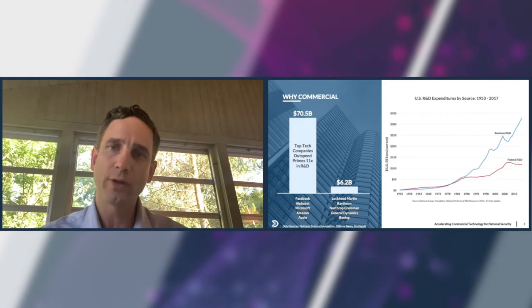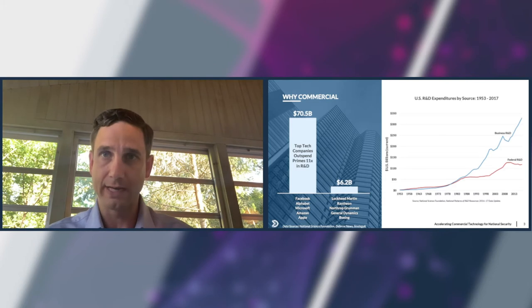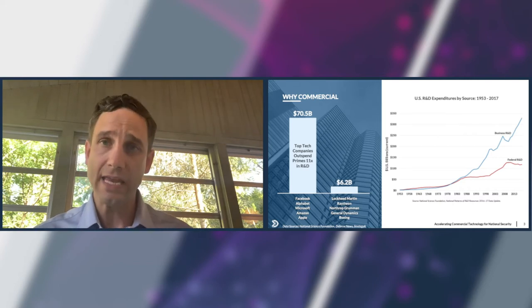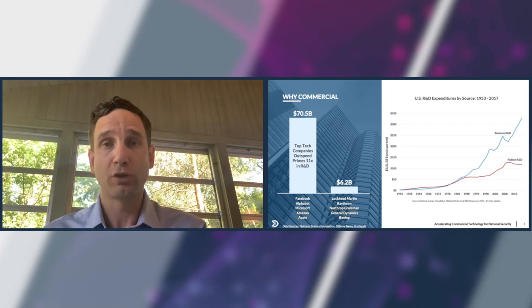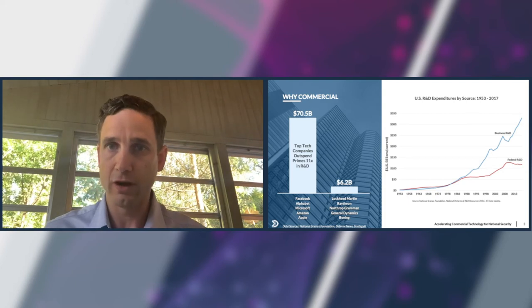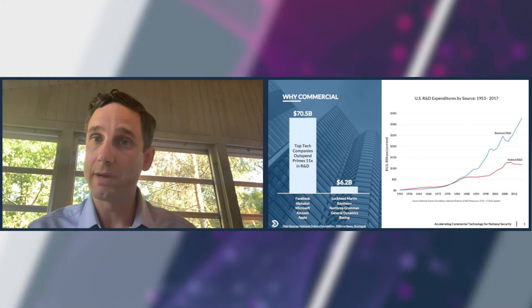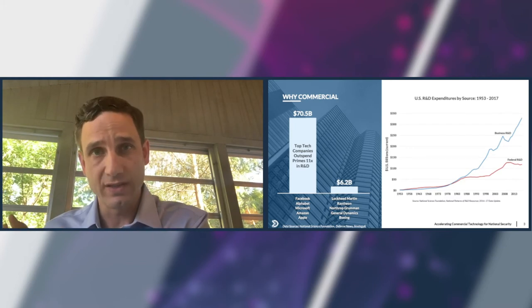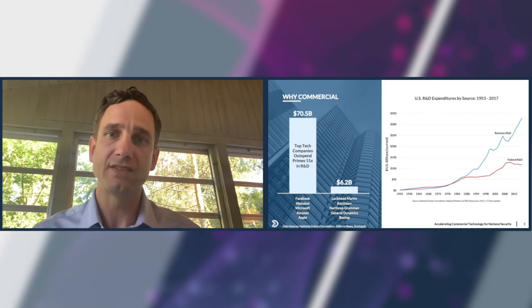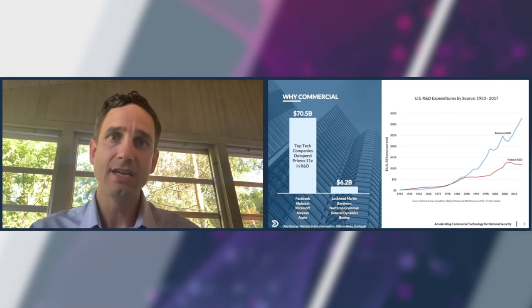It's worth spending a moment noting why we're focused on commercial technology in the first place. In short, it's because we recognize the importance of DOD partnering with nontraditional companies to accelerate adoption of commercial technology. The R&D expenditures have moved away from the government largely to the commercial market. In the early 1980s, commercial R&D expenditures began outpacing government R&D expenditures. Today, that R&D spend gap — commercial R&D spend outpaces government R&D spend by about three times. And if you take that as a proxy for innovation, it becomes apparent that the Department of Defense needs to focus on engaging commercial business in a new and meaningful way.